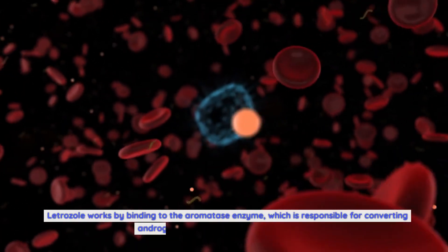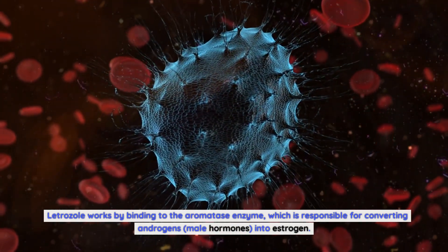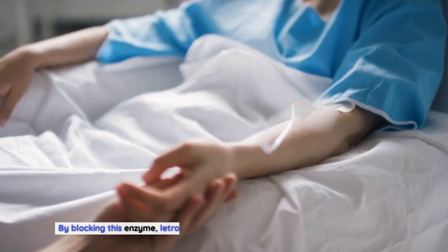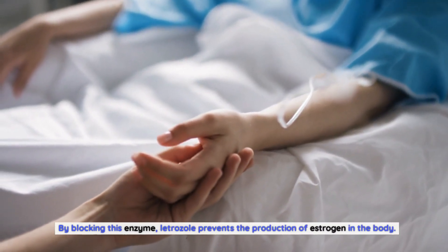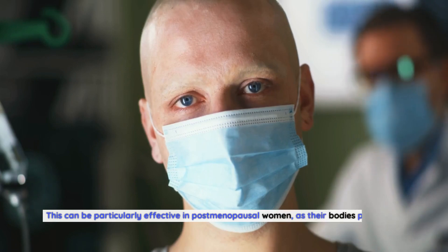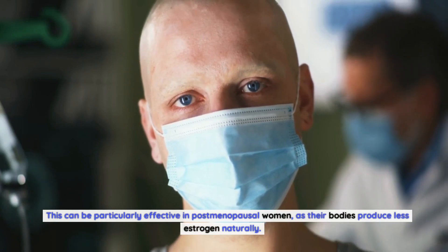Letrozole works by binding to the aromatase enzyme, which is responsible for converting androgens — male hormones — into estrogen. By blocking this enzyme, letrozole prevents the production of estrogen in the body. This can be particularly effective in postmenopausal women, as their bodies produce less estrogen naturally.